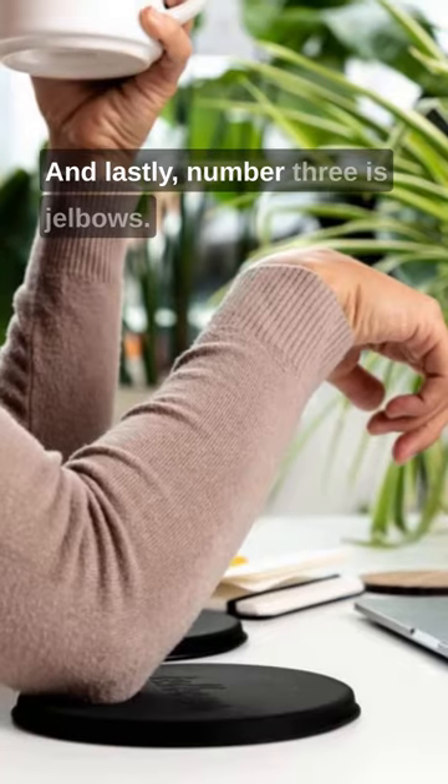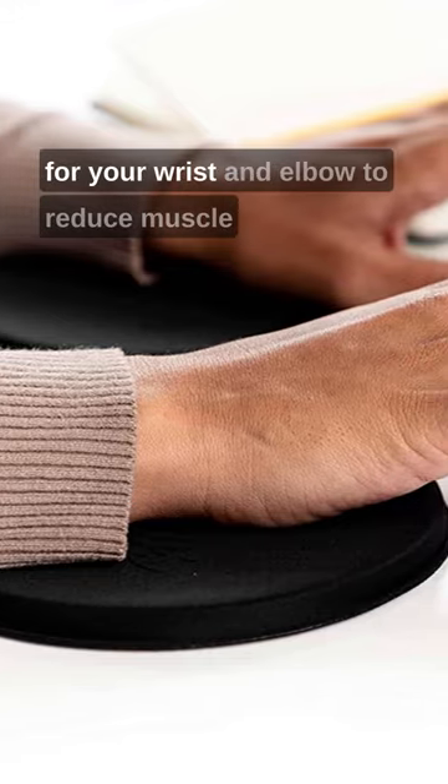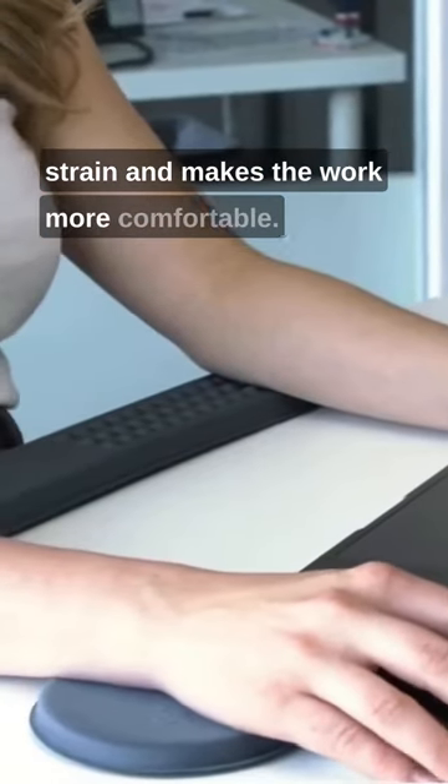And lastly, number three is Gelbos. This ergonomic accessory adds a cushion gel pad for your wrist and elbow to reduce muscle strain and makes the work more comfortable.